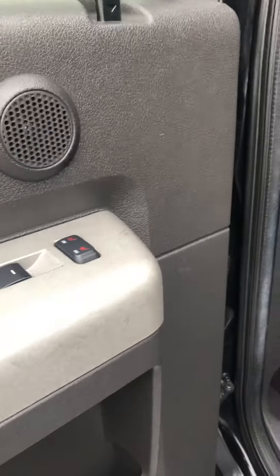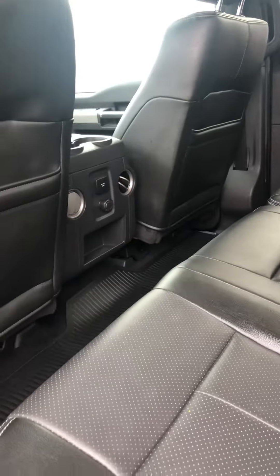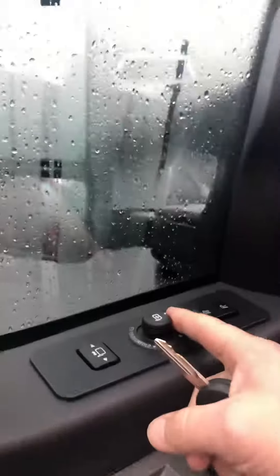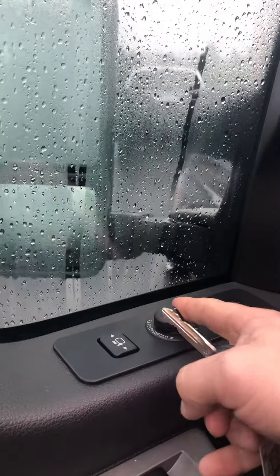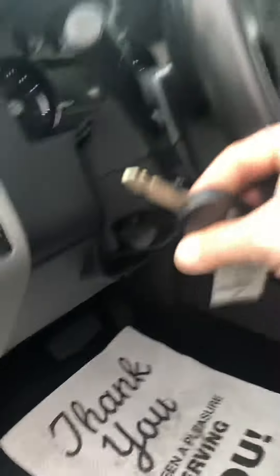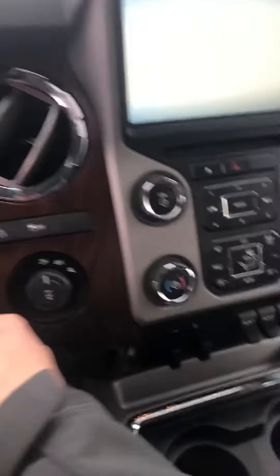It's got the rear heated seat, 110 outlet, 12-volt charger, power folding mirrors, Sony sound system in it. Power pedals. I actually have this exact same truck.